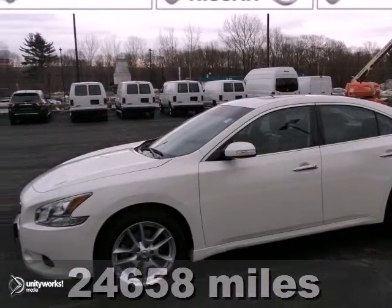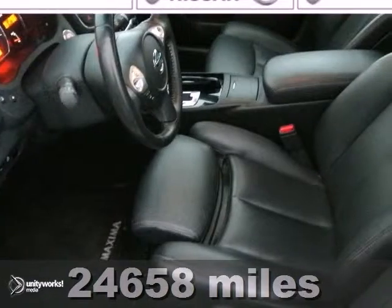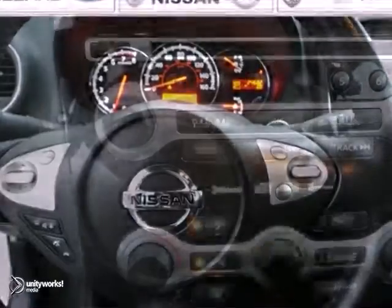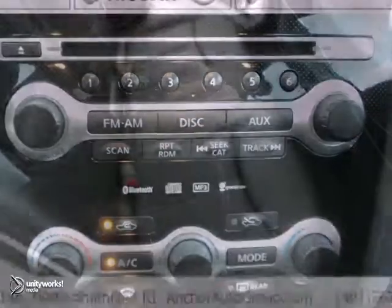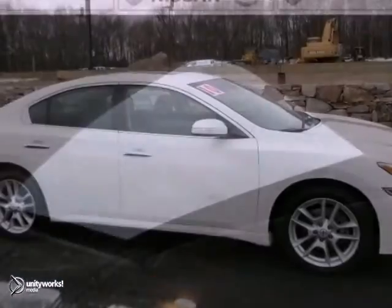This 2010 Nissan Maxima SV is an AutoCheck 1 owner with a buyback guarantee, plus it's still under the factory powertrain warranty. It looks great in a winter frost with heated charcoal leather seats. You get a rear view monitor, the cold package and a moon roof, so come in today for a test drive.